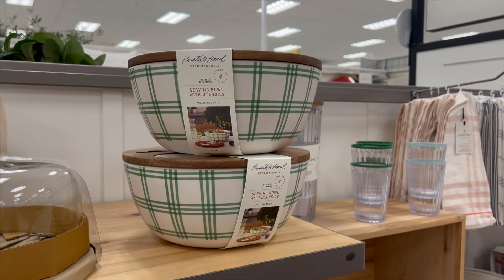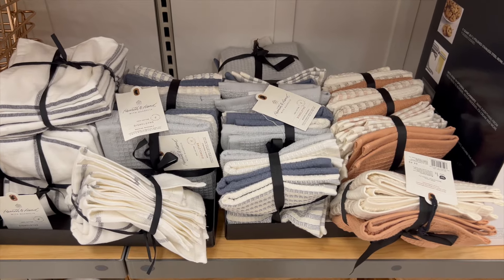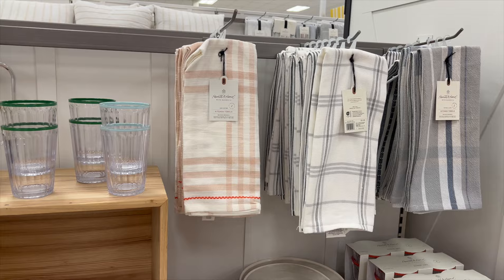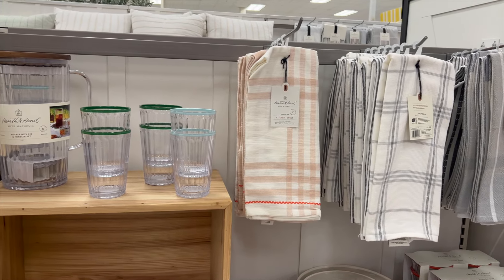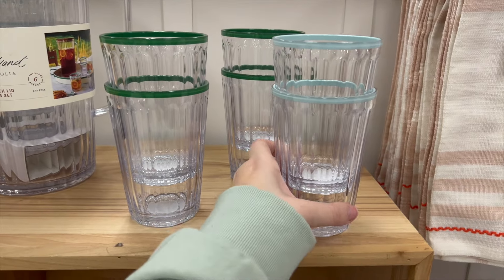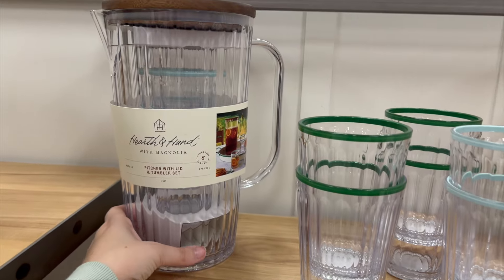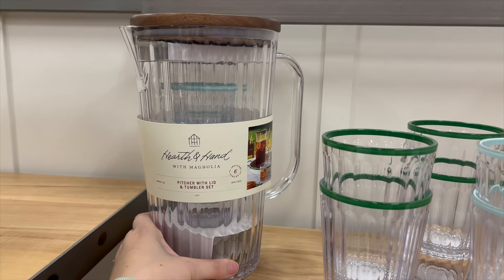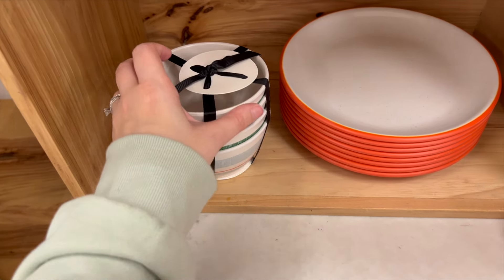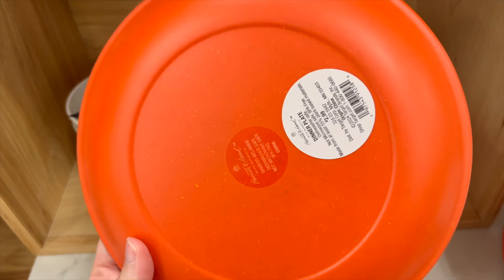I have the bigger dutch oven, but I thought this serving bowl with utensils was really cool — especially with summer around the corner, lots of barbecues and being outdoors with parties. I loved the pattern on them. They have some kitchen towels, and I thought these tumbler glasses were super cute. They also have a pitcher that comes with four tumbler glasses as a set, which would be really cool for lemonade or a girls' night this summer.